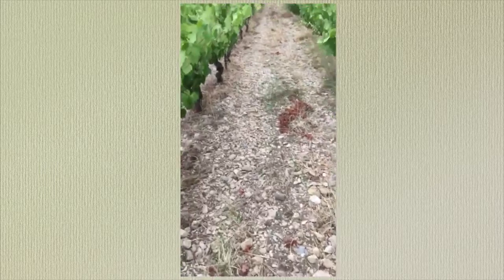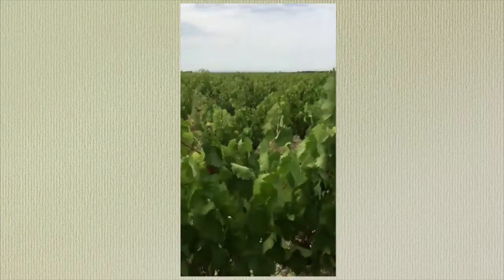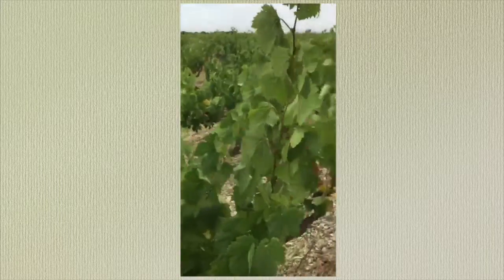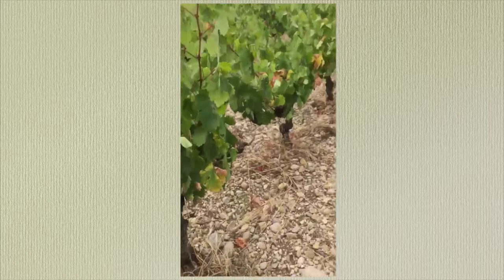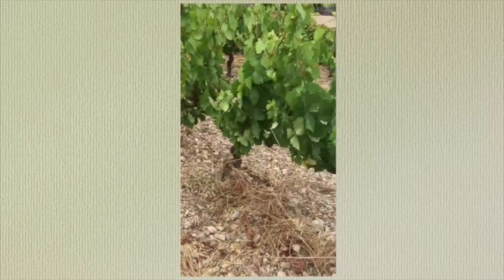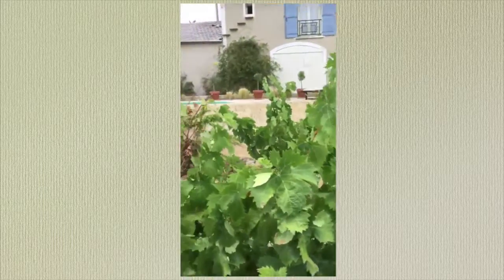Here we have gravel soil — very drought sensitive but fantastic for the old vines. You can see all the orange dry leaves, which is typical from water stress. Hanging in there — another six weeks to go.